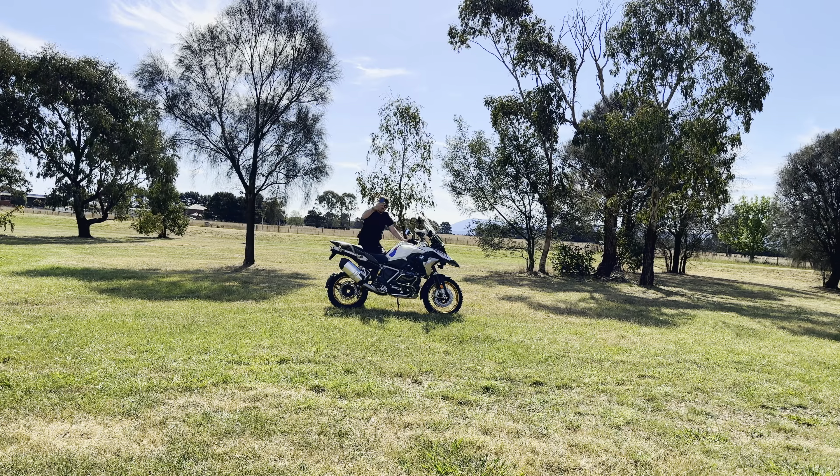And yes, while it certainly looks the same, it definitely doesn't feel the same. It feels a lot smaller, it's definitely lighter, and it's got some pro capabilities which I'm going to show you in a sec.